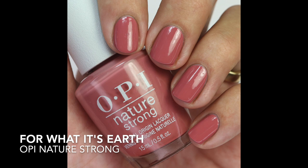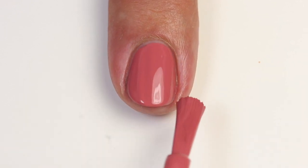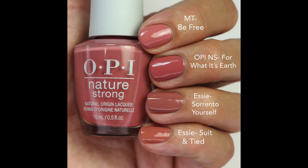Then we have For What It's Earth — it has a little more of that earthy undertone, a little more brown. Fantastic formula, opaque in one to two coats. I compared it to Morgan Taylor Be Free — closest, just a little lighter; SE Sorrento Yourself; and Suit and Tie — just to show the different tones. I don't have any OPIs close to this one; I feel like all of theirs are a few shades lighter.